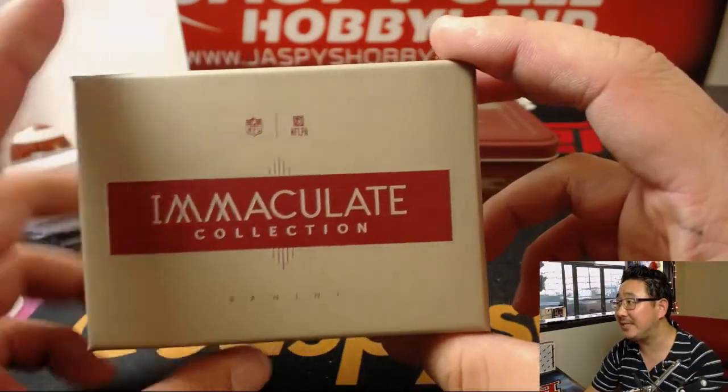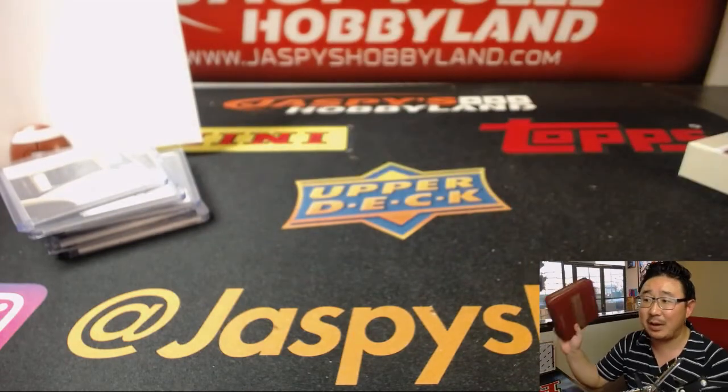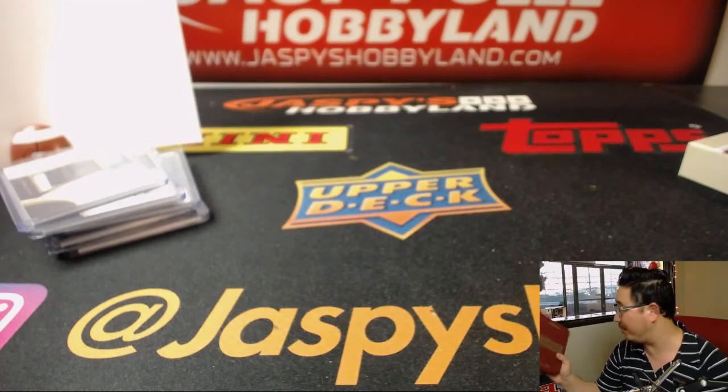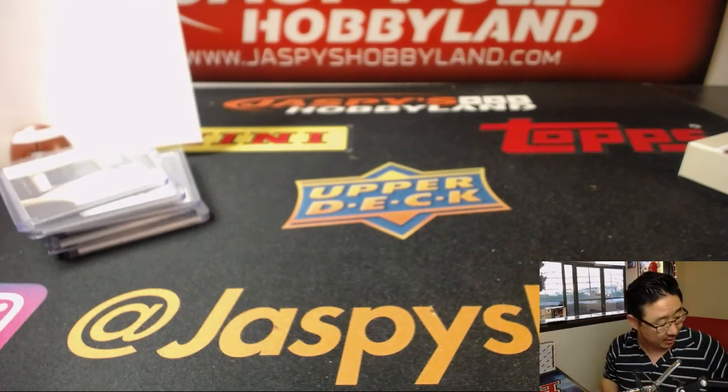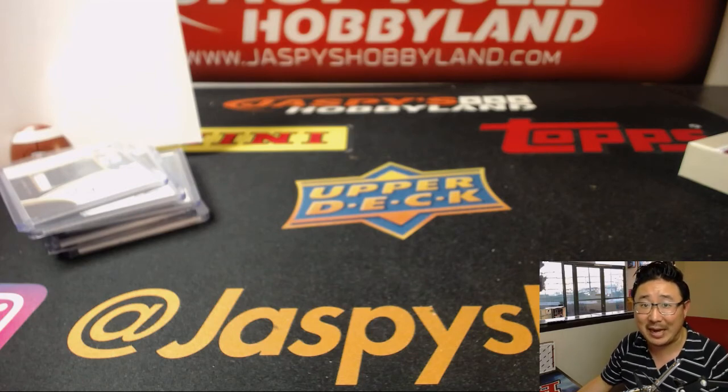And that's it — one box break of 2016 Immaculate Football in the books. We've got the last box in the store. Thanks everyone, so this was break 11, break 12 is in the store right now. Thank you, and we'll see you next time for the next box. Bye-bye.